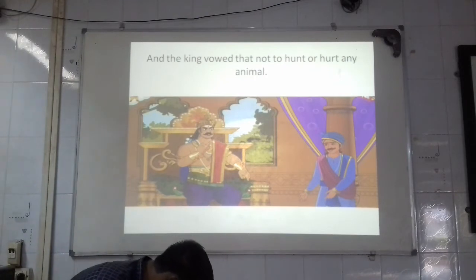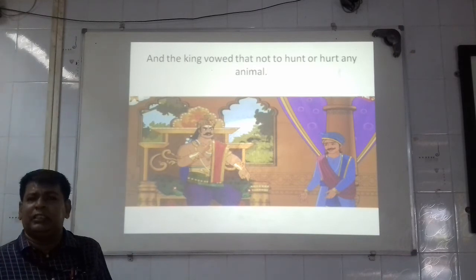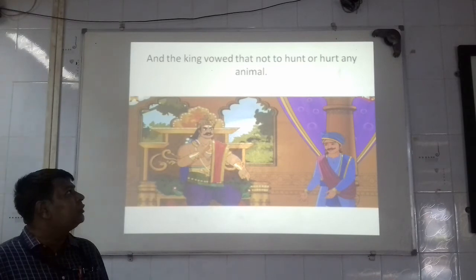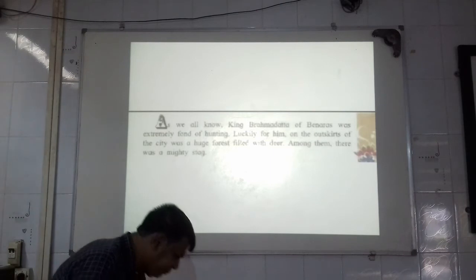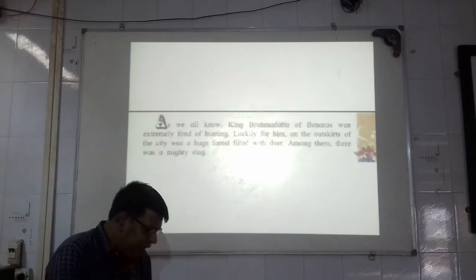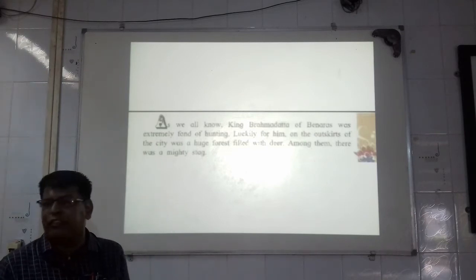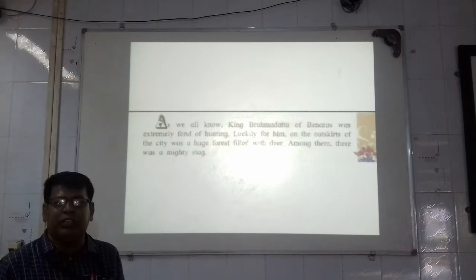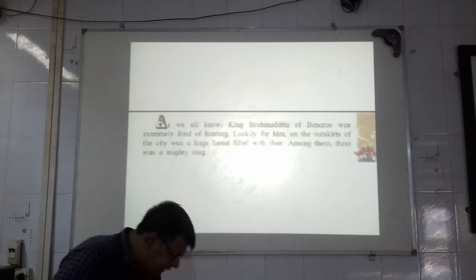I hope all of you have understood this story which I have just narrated. Now students, it's reading time. Please open your textbook to page number 69. I will read out the chapter once; take pencils in your hands for marking the hard words. Wherever I feel like explaining the meaning of a word, I will explain it. So let's start the reading part now. Lesson number 32: The Noble Stag.